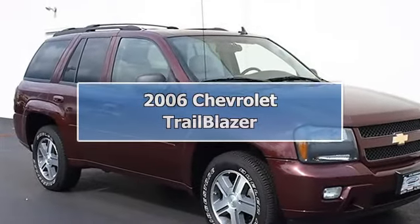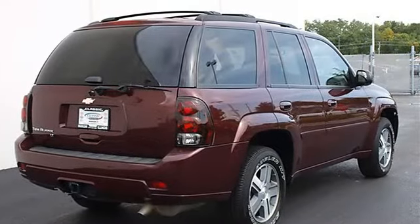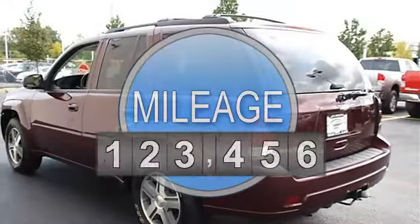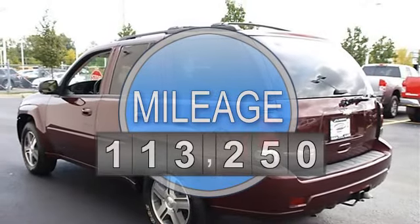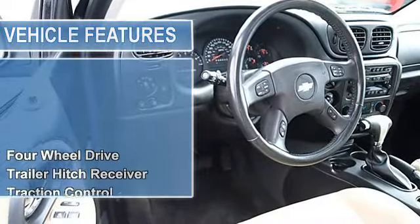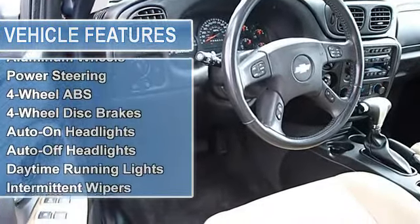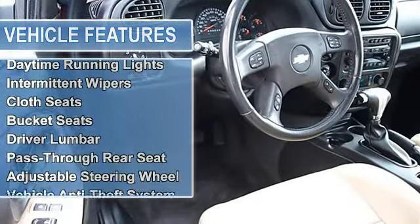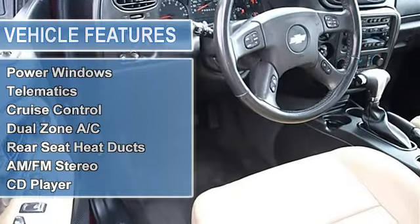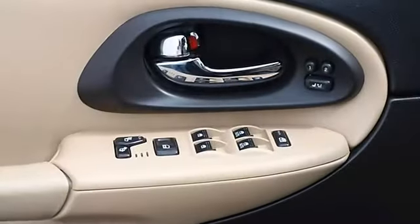2006 Chevrolet Trailblazer Sport Utility. This vehicle features the following equipment: Automatic I6 4.2L engine, 4WD Four Wheel Drive, Trailer Hitch Receiver, Traction Control, Electronic Stability Control, All Season Tires Front and Rear, Full Size Spare Tire, Aluminum Wheels, Power Steering, Four Wheel Anti-Lock Brake System, Four Wheel Disc Brakes, Auto On/Off Headlights.